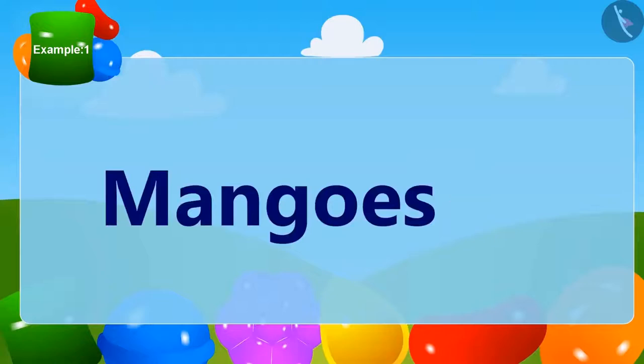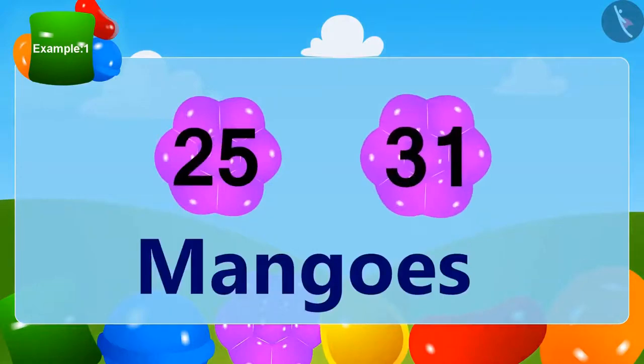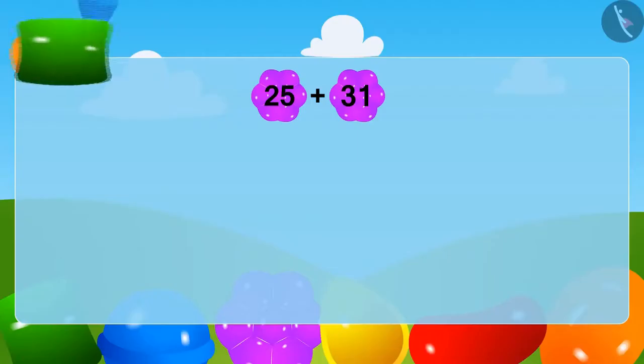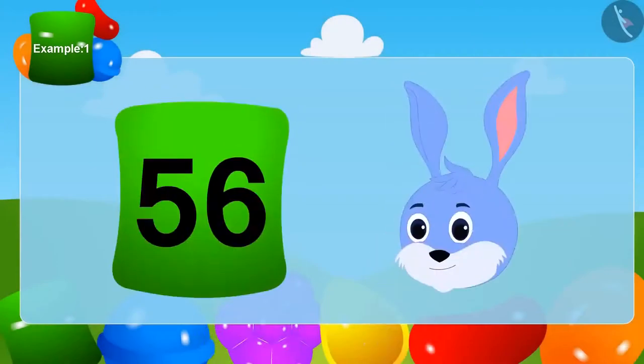There were a total of 31 mangoes in the box, which he put in Bunny's bag. Bunny had earlier got 25 mangoes and now has 31 more. To find out how many mangoes Bunny has, we will add 31 to 25. We can write 31 as 30 plus 1. Now we will add 1 to 25, which gives 26. To add 30 to 26, we use a grid like the one in Bunny's house. In this way, Bunny has a total of 56 mangoes.